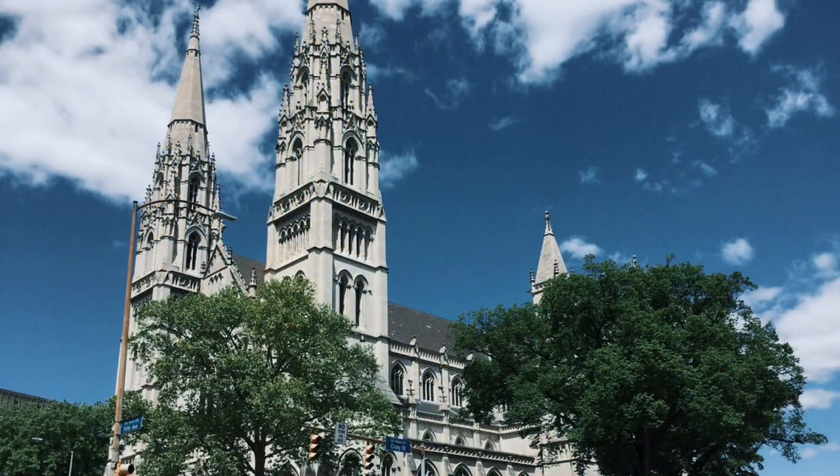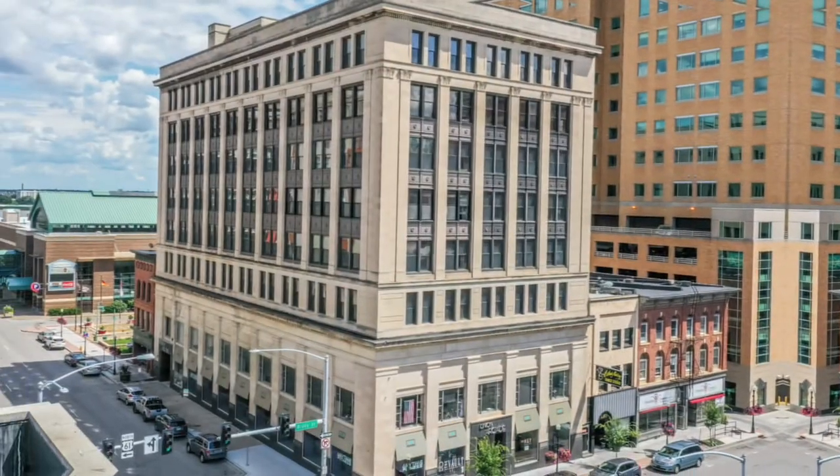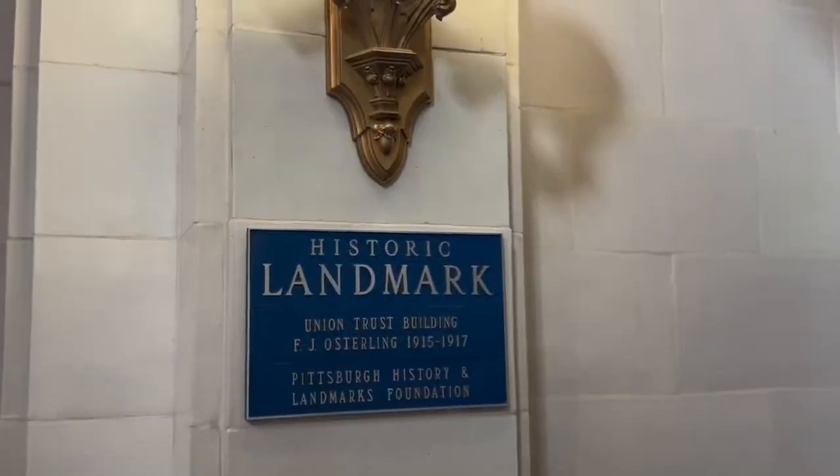In 1914, Henry Clay Frick had purchased the land from the Catholic Diocese. He then tore down St. Paul's and put what was known as the Union Arcade Building on top of it. The building held 240 retail shops on the fourth floor until 1923. At that time, Henry Clay Frick had passed, and his estate was sold to the Union Trust Company, a bank in Pittsburgh. They needed a bigger headquarters, so they moved from 4th Avenue to here, with the first floor remaining retail and the upstairs becoming their offices. It ran that way all the way up into the mid-1960s.